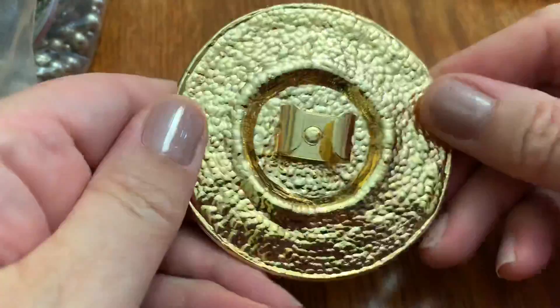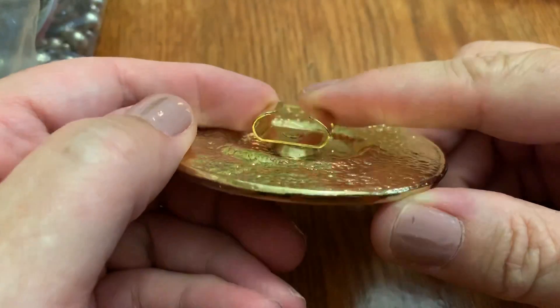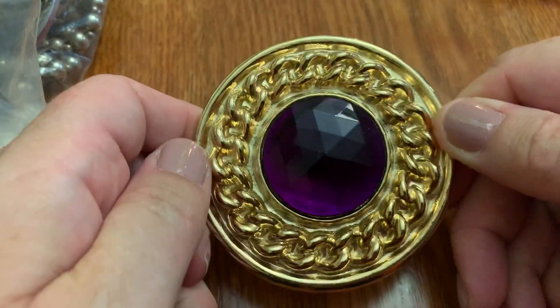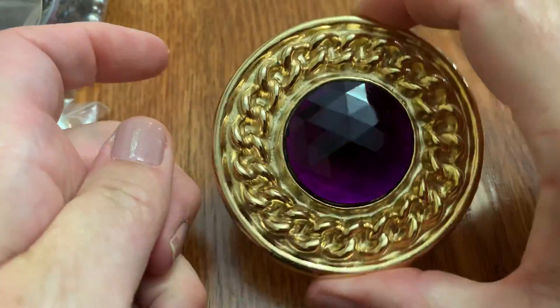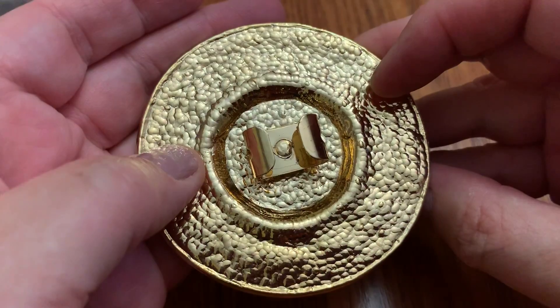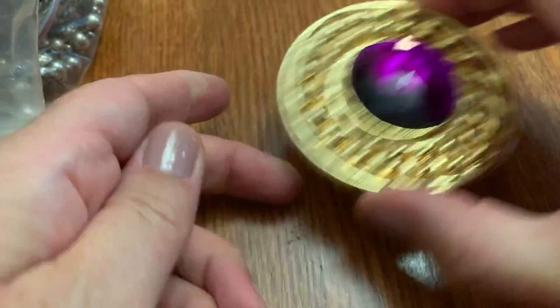Whoa. Is this something that was on a belt, maybe? Not sure. Very heavy — I can't imagine wearing this on your waist. But what else would it be used for? Big. This might be Elizabeth Taylor's bag.